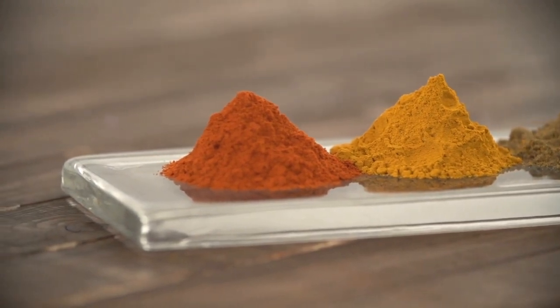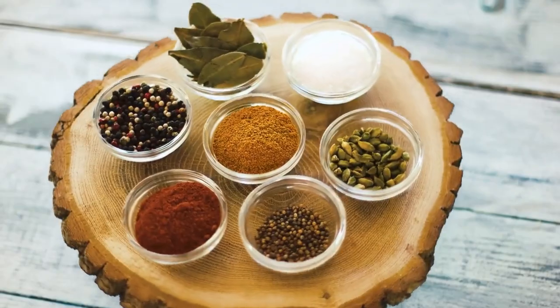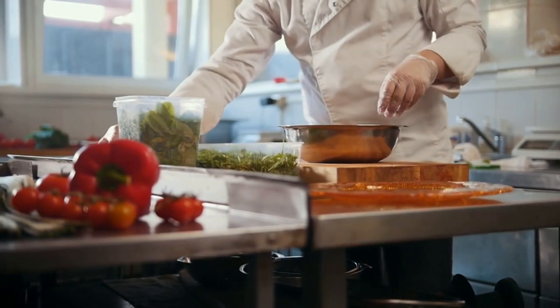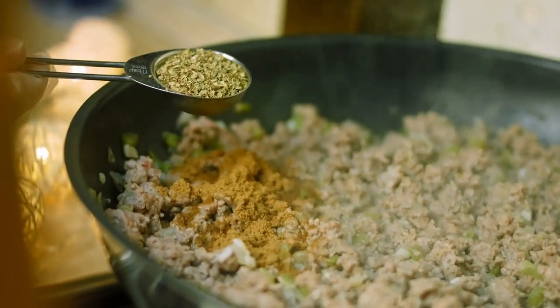Moving on to herbs and spices. The Mediterranean diet is all about flavor, and herbs and spices are the perfect way to add some without adding extra calories. Plus, many herbs and spices have anti-inflammatory properties and other health benefits. So stock up on basil, oregano, garlic, and cumin and get ready to spice up your meals.